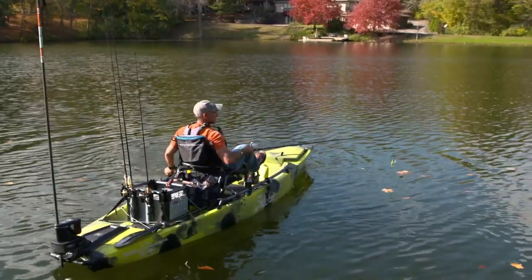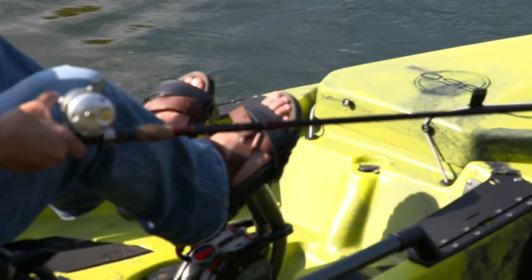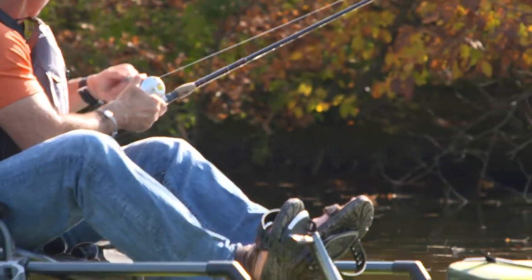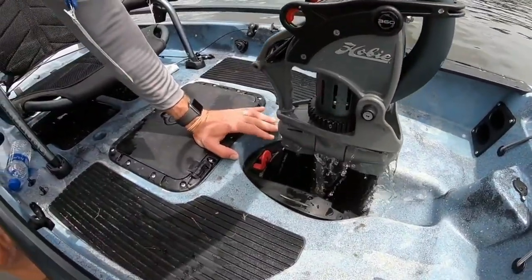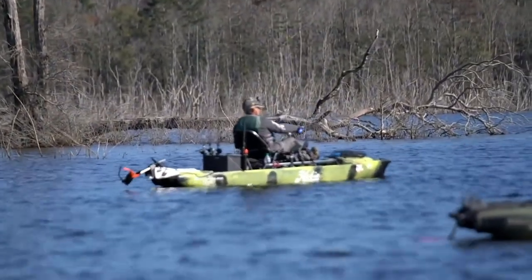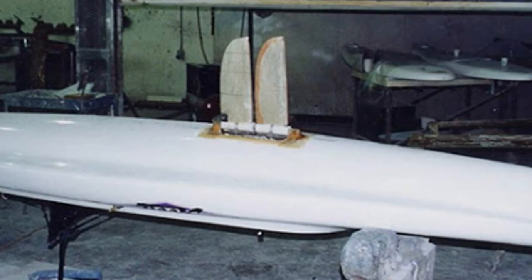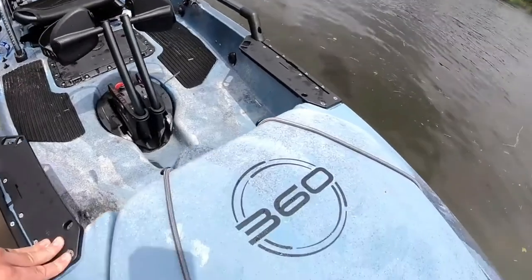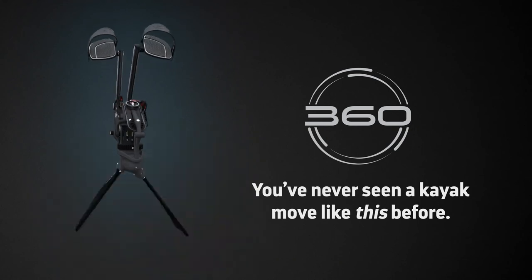Hobie's initial Mirage Drive — the ingenious fin propulsion system that's easier to pedal than a stair stepper exerciser — revolutionized kayak fishing as it freed the kayaker's hands for dedicated fishing instead of paddling. Mirage Drive technology also took advantage of the large muscles of the legs to go farther and faster, as opposed to the limitation of the arms. Since that introduction in 1997, there have been many refinements and innovations in fin designs and efficiency advances to the Mirage Drive, but none so dramatic and overall empowering and beneficial as the new 360 drive.